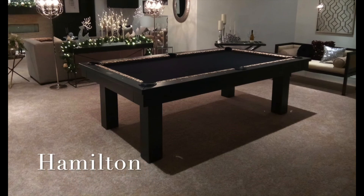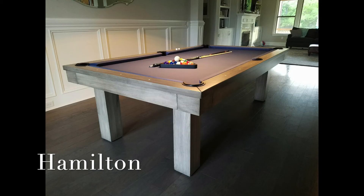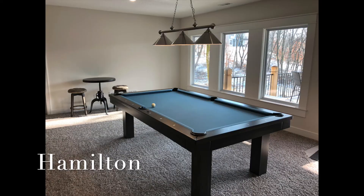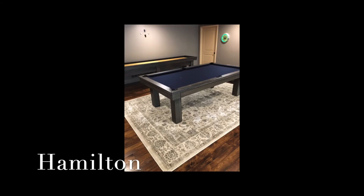The Hamilton is a fan favorite since its conception four years ago. Its simple, transitional design creates a sleek look in any room. This table is also a heavy dovetail-constructed pool table with mother-of-pearl round sights. Upgrade the Hamilton with most any wood to add a personal touch to your customer's game room.